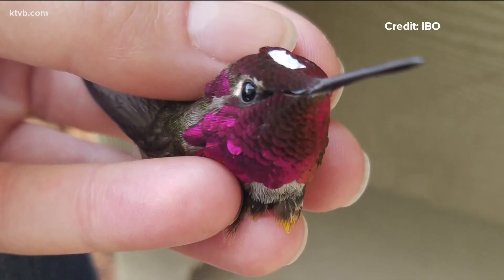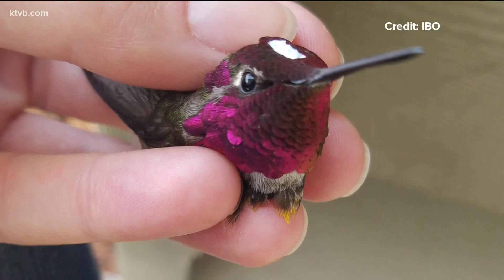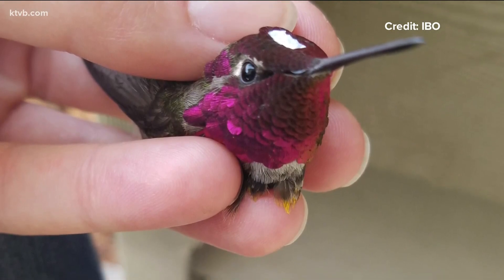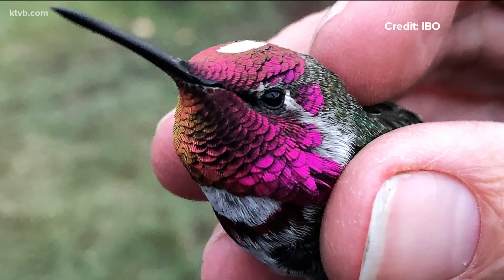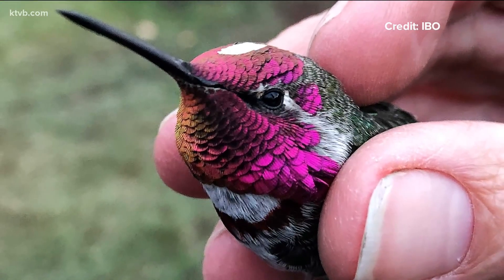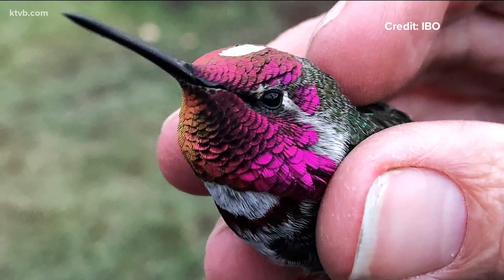Heidi Ware Carlisle at IBO is one of the lead researchers on the Wintering Anna's Hummingbird Project. She says that many of the Anna's hummingbirds she's tagged have come back multiple winters in a row, but just recently they found one that stayed for the summer too.